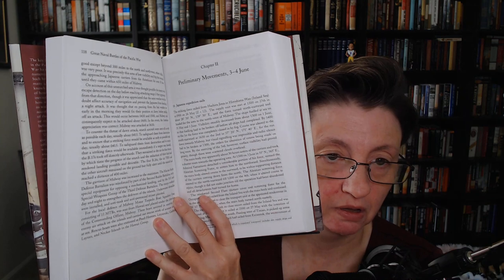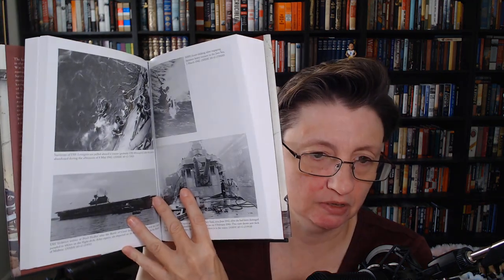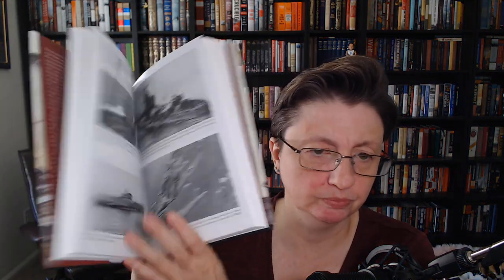How valuable is this — what a resource. It's just like hand-drawn maps, charts, preliminary movements. We've got some nice supporting archival photos in the center. So what a wonderful resource for just the Pacific War naval conflicts, written dispassionately.